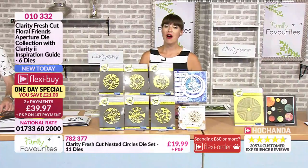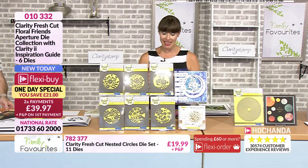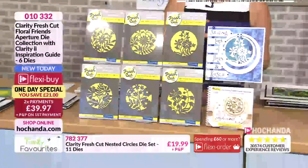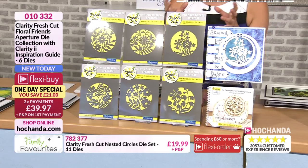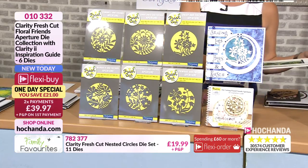We are approaching 60% of the stock gone of the one day special and we're only into our second live hour since it launched. It's all about the Floral Friends Collection — six fantastic dies to really have a play with. You can either leave them cut in so you've got that aperture, or you can do all sorts of things.